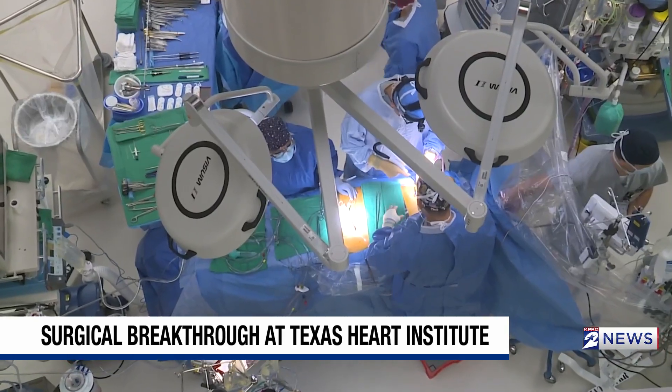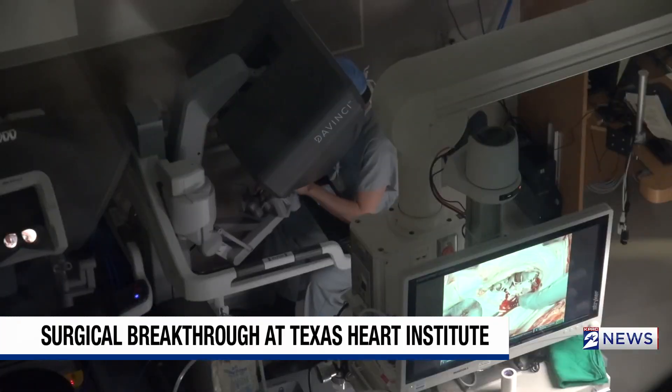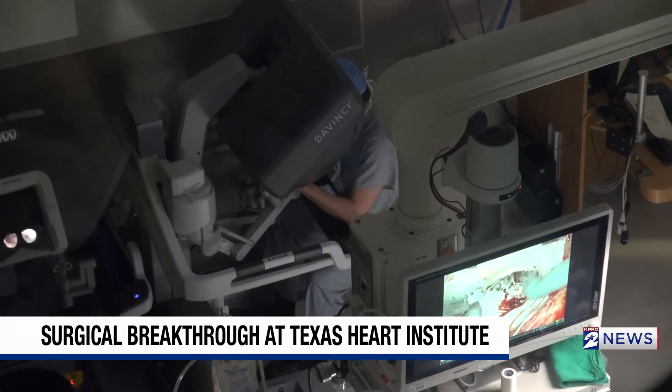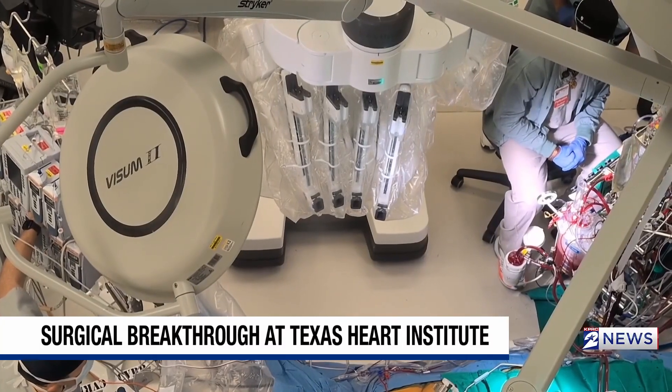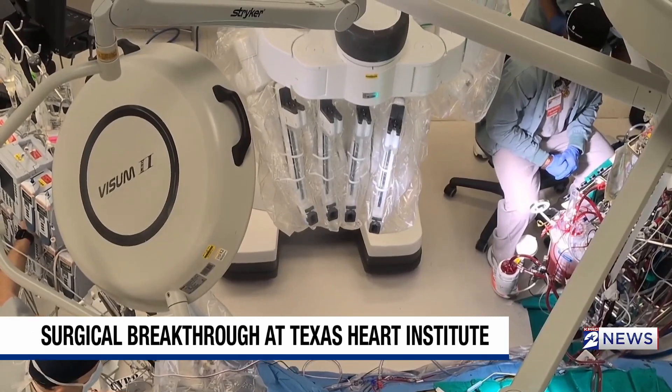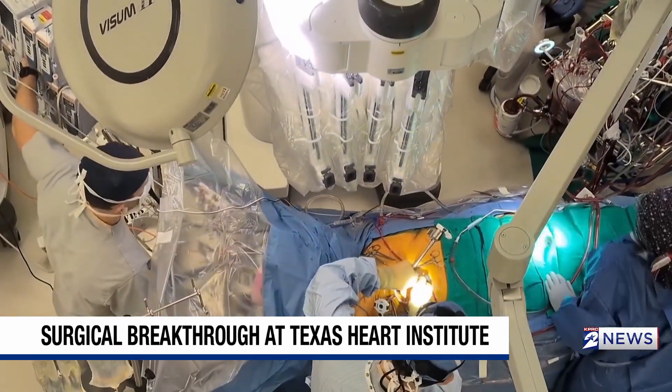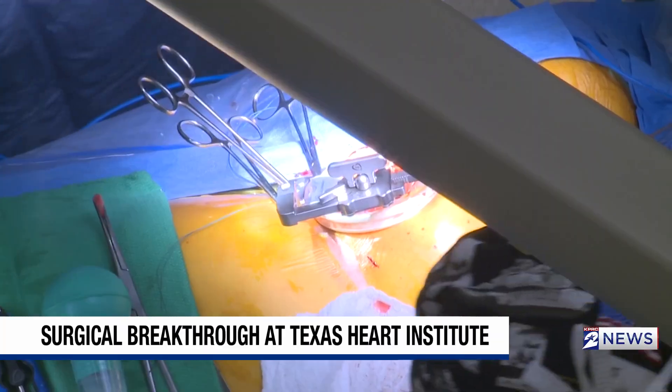Here's how the quicker recovery from a heart transplant is possible. Dr. Lau let me witness a robotic heart surgery like the one Tony had, and I can see Dr. Lau opens a much, much smaller portion of the chest. He explains with this method, they take the old heart out and then insert the new one through a small space underneath the breastbone.